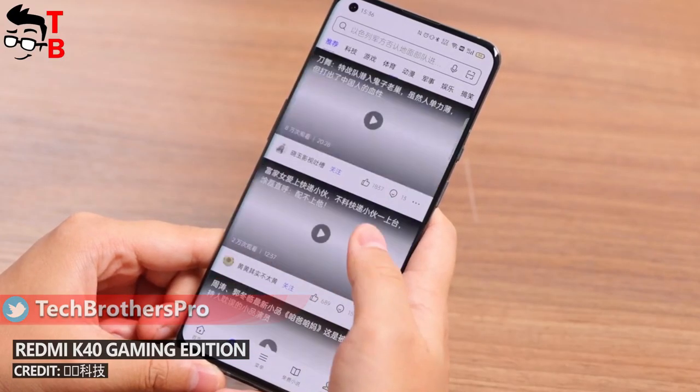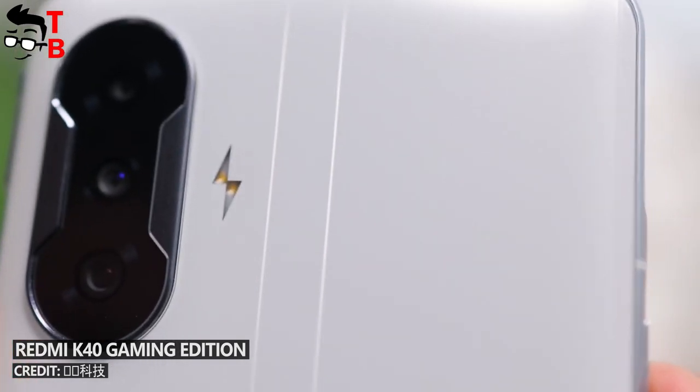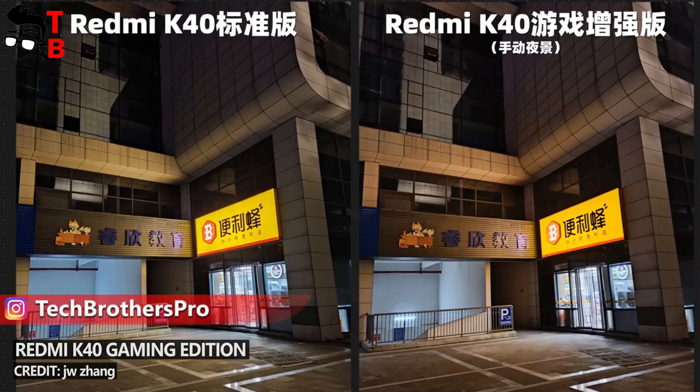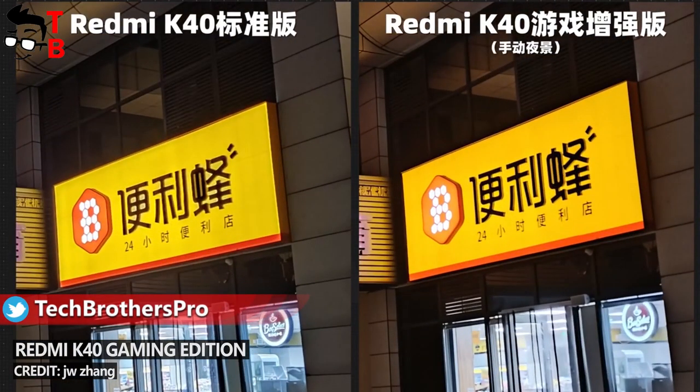Although POCO F3 GT is a gaming smartphone, it has a very good camera. There is a 64MP main sensor, an 8MP ultra-wide angle camera, and a 2MP macro sensor on the back. The selfie camera is 16MP. We can already see photos taken on the Redmi K40 Gaming Edition, which has the same camera as POCO F3 GT.